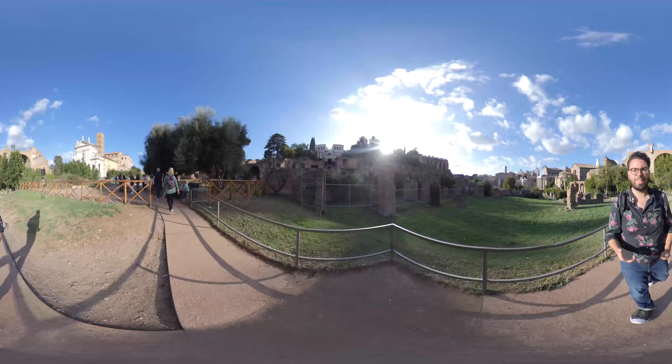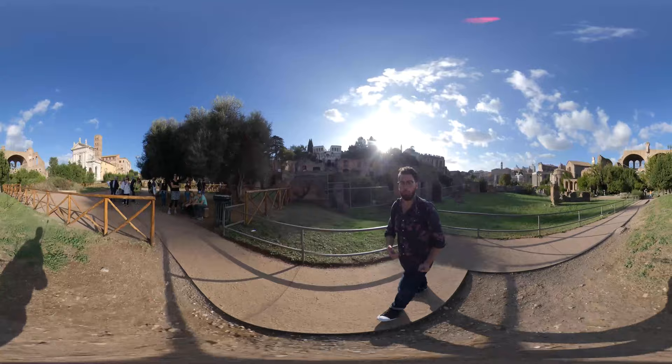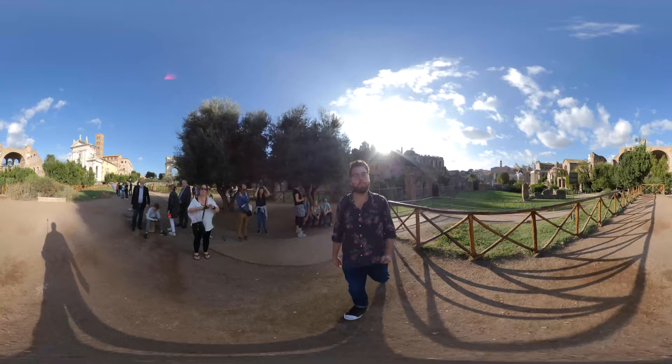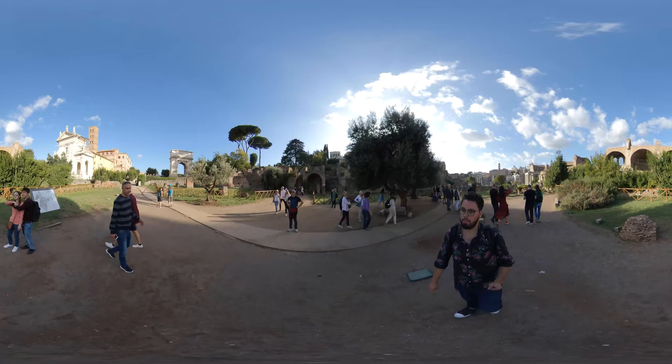Over there we see the Victor Emmanuel Monument. Rome is very densely packed, and when the Roman Forum was in existence, one million people lived in this very city. You can imagine the Roman Forum itself being as packed as a modern-day Times Square or a modern-day Colosseum like we have today with all the tourists.